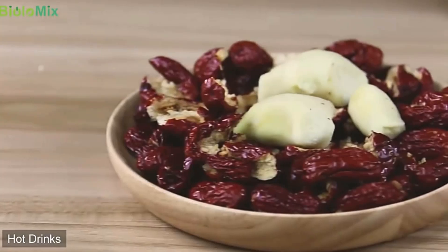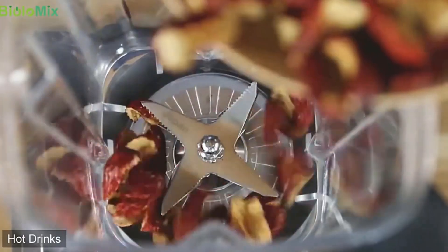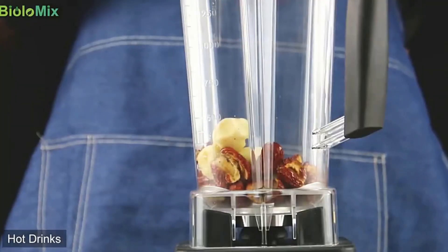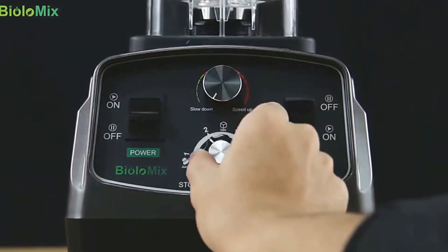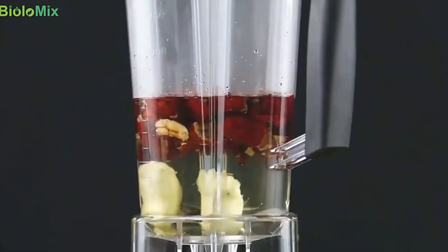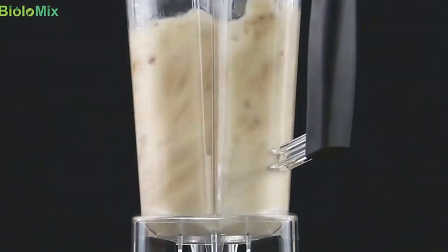To learn more about this Biola Mix Timer Blender, check YouTube videos of customer unboxing reviews. As soon as you receive the blender, please add some water inside the container to test. Do not run it without anything inside, as it is bad for the coupling system. Do not grind dry ingredients for over 1 minute.